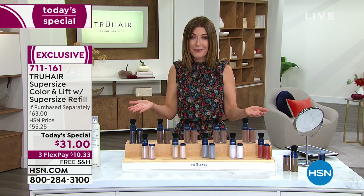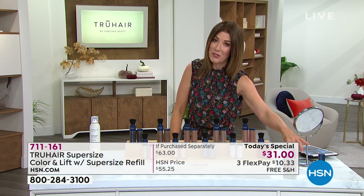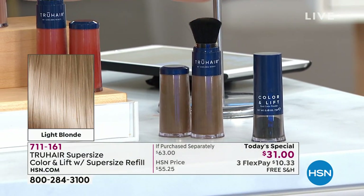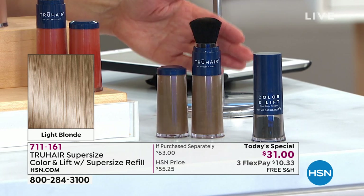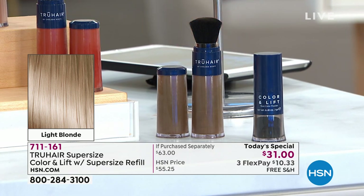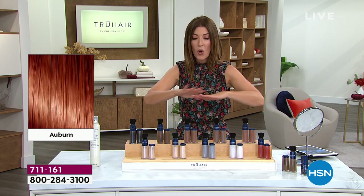Let me show you what you're getting today. This is the jumbo size — usually you get the regular size, but this is the jumbo, two and a half times bigger, and we're giving you the jumbo refill. So it's a year's worth of root touch-up right here. Not only does it give you color, it gives you thickening fibers for the appearance of thicker, fuller hair — that's why it looks so real. Let's put up the color chart to help everyone make their decision because this might be the only presentation with all 10 colors.